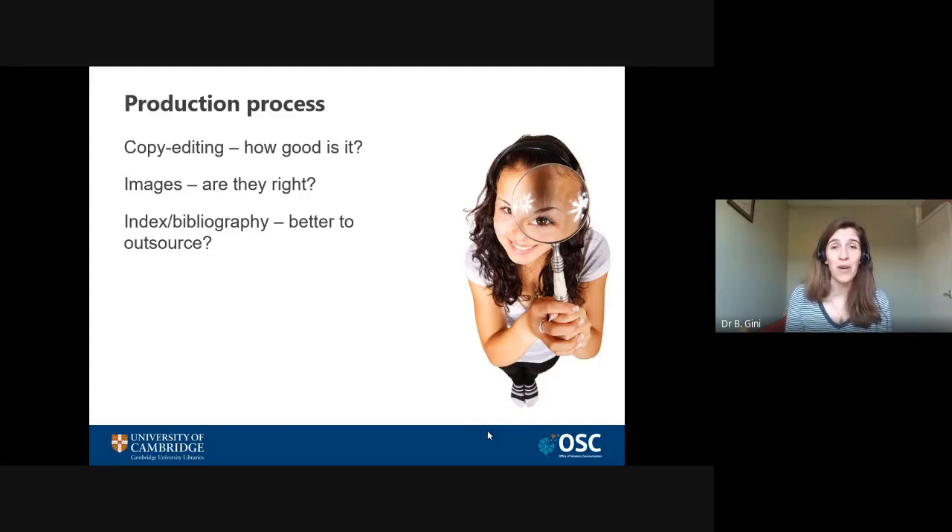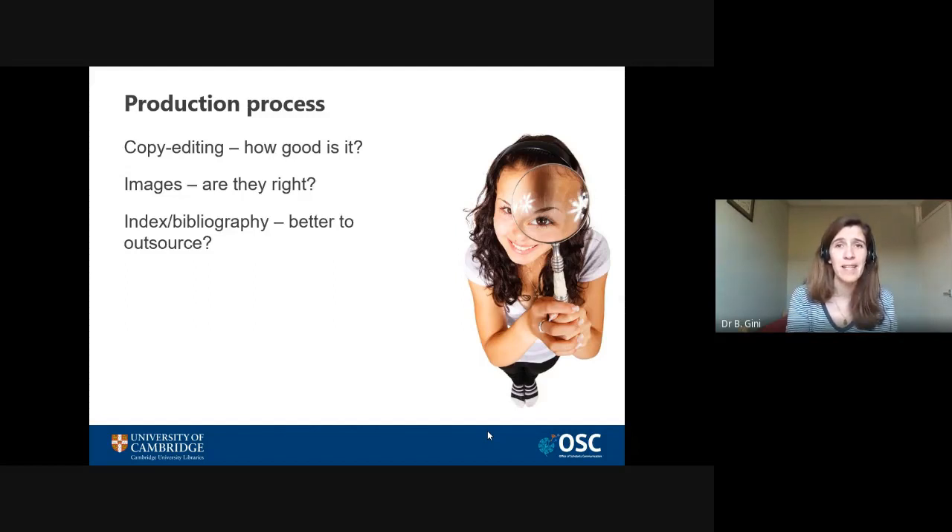Take your time and check the copy editing — how good is it, will the publisher do it or is that left to you? If the latter, remember that it's very hard to spot our own mistakes, so it might be worth getting a friend, family member, or a commercial copy editing service to help. Images are the other thing to be really careful about, as that's where tweaks are often required. Check they are the right size and quality — larger images will have a larger production cost, so the publisher might not be prepared to do them, but if an image is so small it's unintelligible, query it. The index and bibliography are increasingly asked of authors, which is fine, but it is quite time consuming — think about whether you want to do it yourself or hire someone commercially.